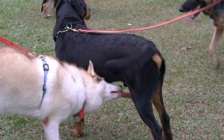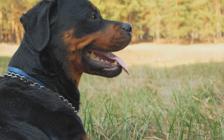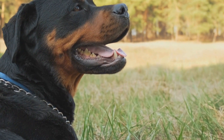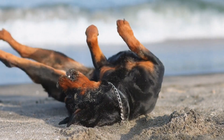Bullmastiffs, on the other hand, are a bit more laid-back and require shorter exercise sessions. Regular walks and playtime in a fenced yard are usually sufficient to keep them happy and healthy. While they are generally obedient, Bullmastiffs can be stubborn at times and may require consistent training and socialization.